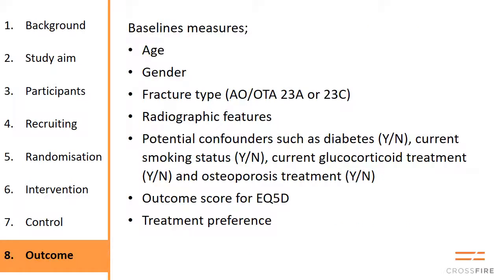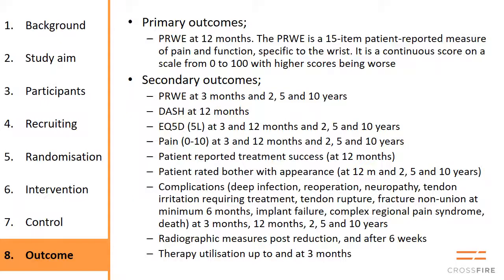The baseline measures collected include age, gender, and similar details, all part of a form that the patient and investigator fill out together and send to us. The primary outcome is the PRWE — the Patient Rated Wrist Evaluation — measured at three months, 12 months, and 24 months, with 12 months as the primary time point. Secondary outcomes include the DASH, quality of life scores, pain scores, bother index, patient reported success, x-rays, and use of physiotherapy.